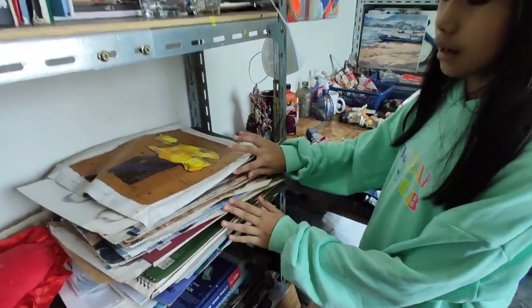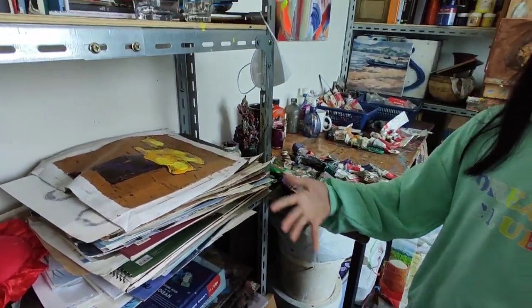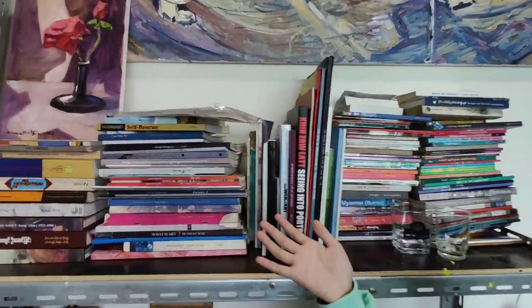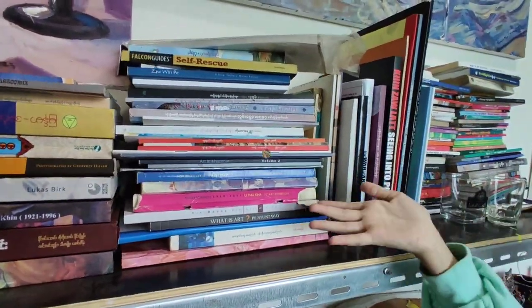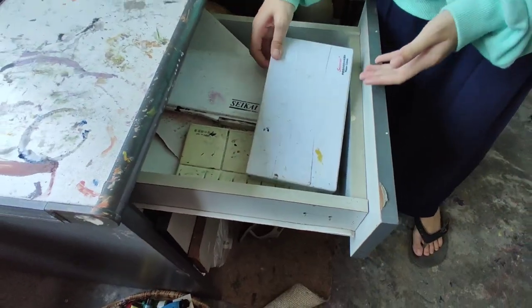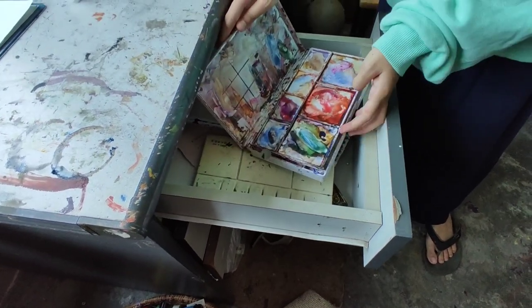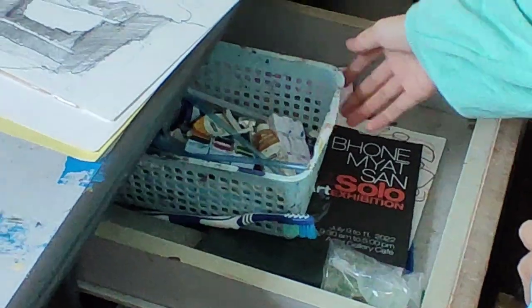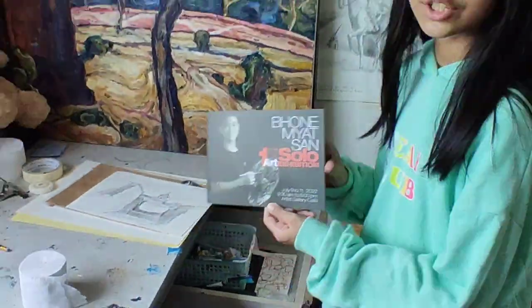These are all the art books that he bought from many other art galleries, and some books that he got as presents. In these drawers, the first drawer has his watercolor supplies, and the other drawer also has watercolor supplies. By the way, he also had an art solo show last year in July — he sold over 40 paintings at that solo show and I'm really happy for that.